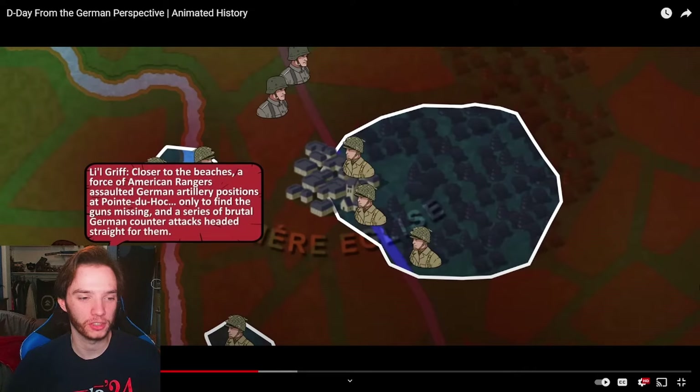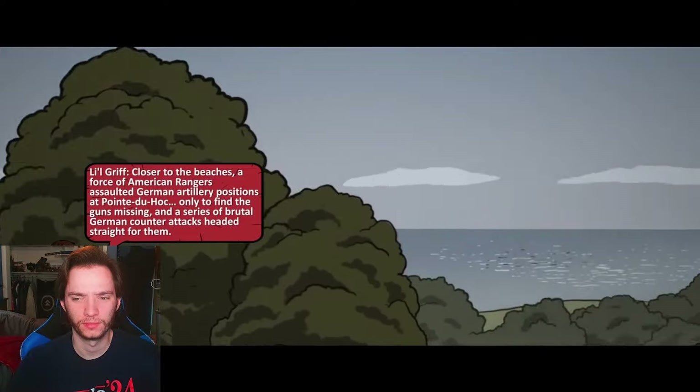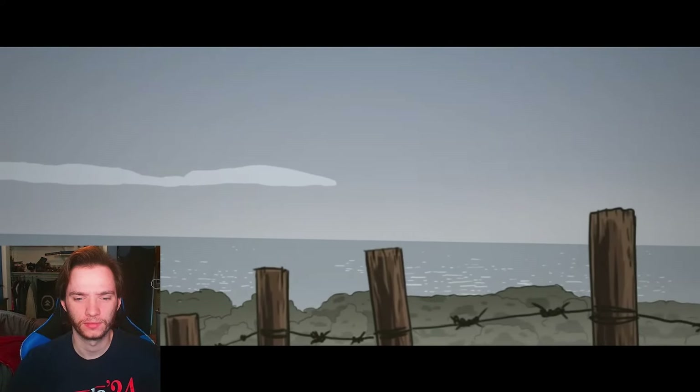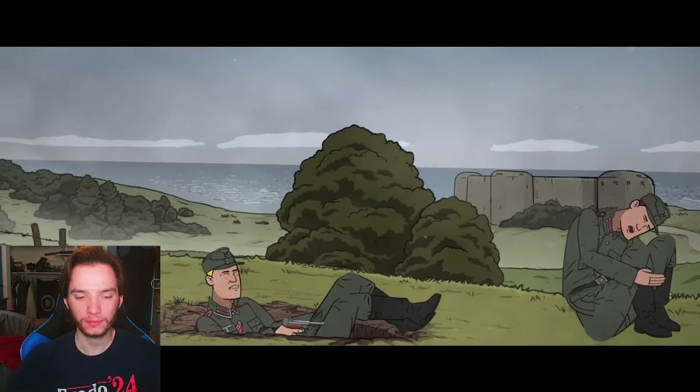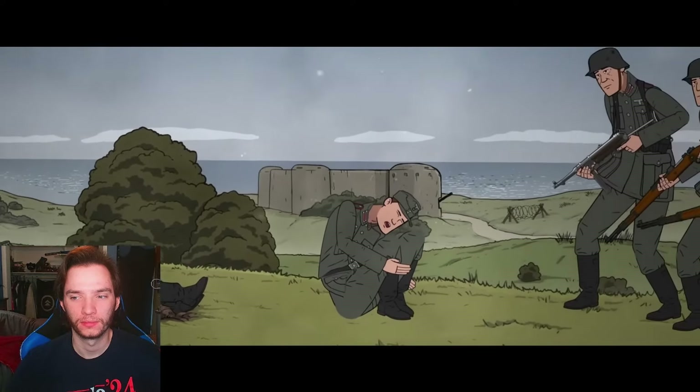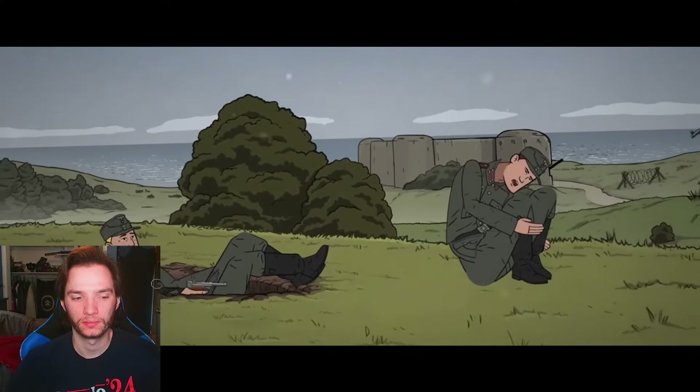Closer to the beaches, a force of American Rangers assaulted German artillery positions at Pointe du Hoc, only to find the guns missing, with a series of brutal German counter-attacks headed straight for them. Other Germans proved less willing to give battle — Reiner Hartmetz, a soldier serving near Normandy, rushed to his command post to find his officers gripped by battle shock. Two men were simply catatonic while his company commander was sprawled drunkenly in a foxhole, threatening to execute anyone who returned to the scene of the action. As dawn began to light up the Normandy coast, the Germans were shocked to see an Allied armada steaming toward them, with no naval forces to challenge it.